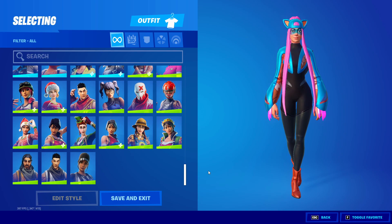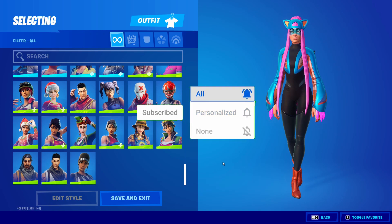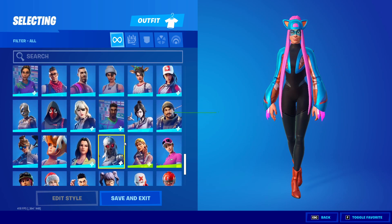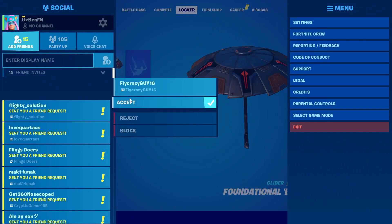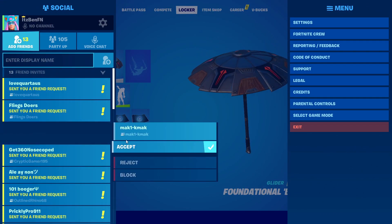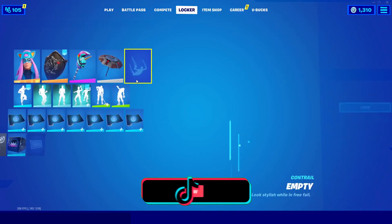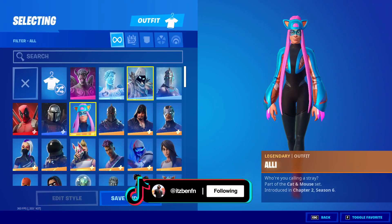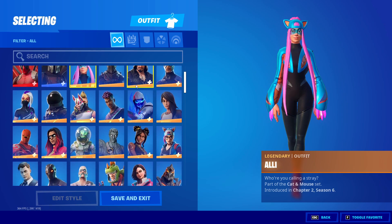If you would like to get gifted the Harley Quinn skin, just make sure you are subscribed to the channel with the post notification bell turned on and comment your Epic Games username. I want to add as many people as possible and I'm going to be gifting as many people from the item shop as well.